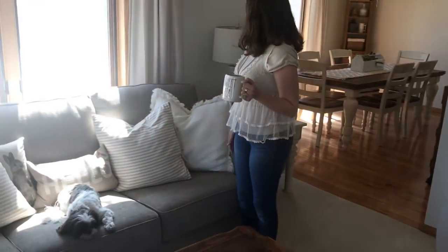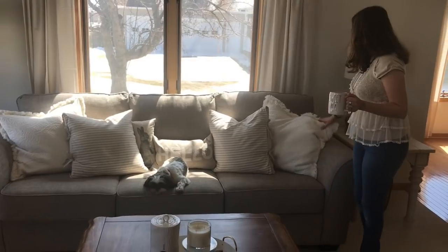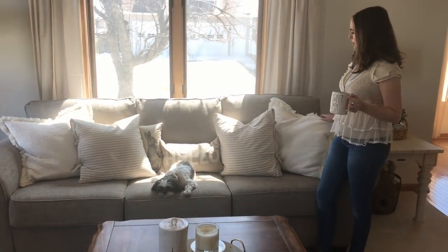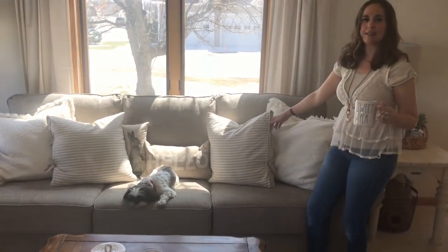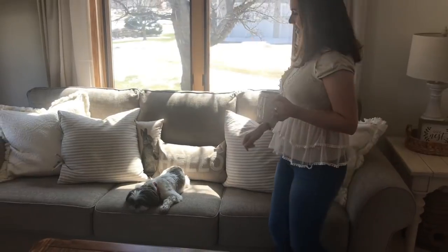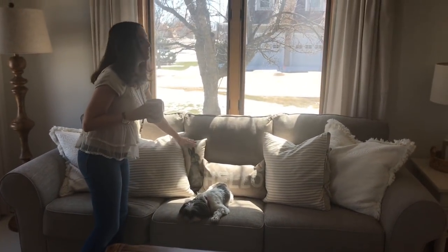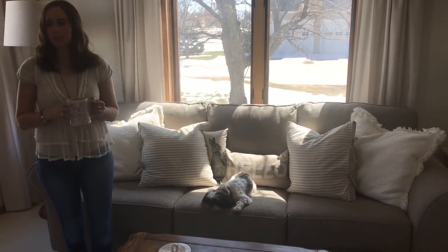Coming over here to my couch, I changed out my pillows for spring. I just love neutrals — I'm like a neutral loving girl. So I have my big white ones here from TJ Maxx or Home Goods. And then these are new — I just got these at TJ Maxx, and I love that they have the little ties on the side. I think it gives them a little farmhouse character. And then the little hello pillow, and then my little bunny. I think these are so cute. I have some of these in my other rooms too — so cute to throw in a little Easter touch there.